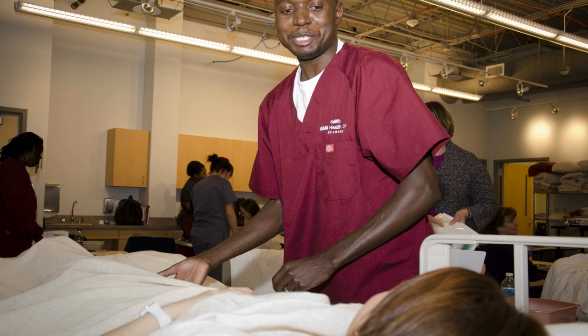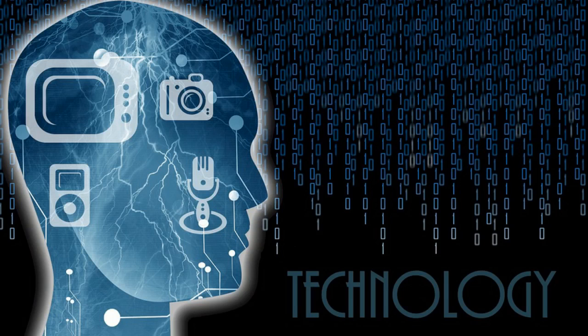If you are a training center, our courses can be used as part of your program and you can also load your own content into our system. Since we are a technology company, you are not burdened to make sure the technology works.